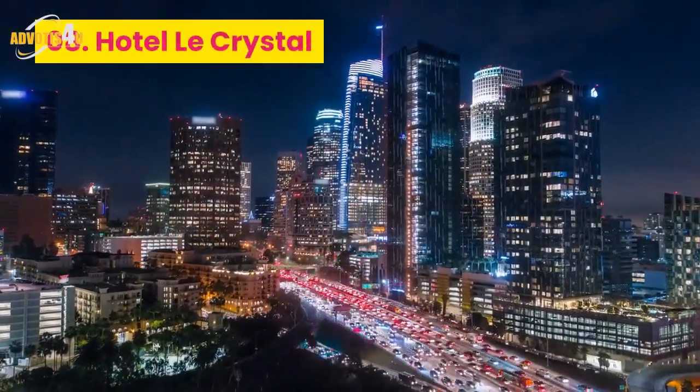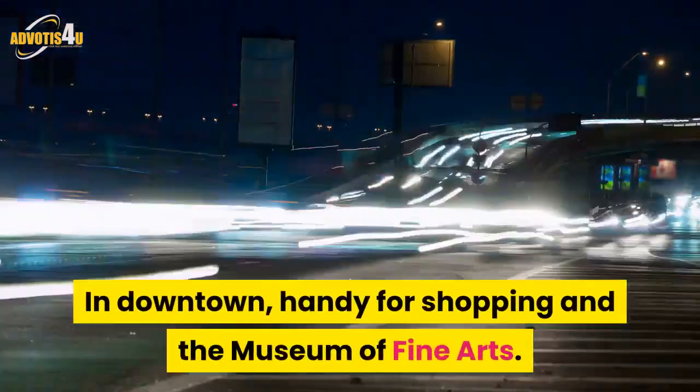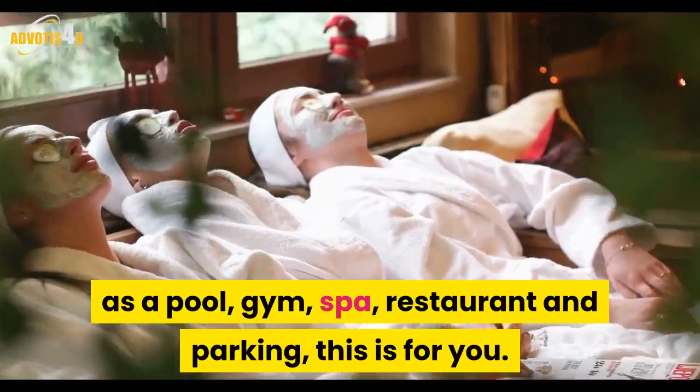Number 8: Hotel Le Crystal, in downtown, handy for shopping and the Museum of Fine Arts. If you want a contemporary look and on-site facilities such as a pool, gym, spa, restaurant and parking, this is for you.